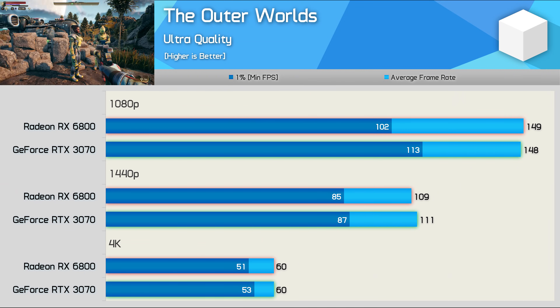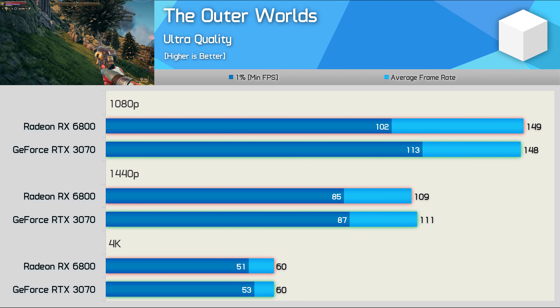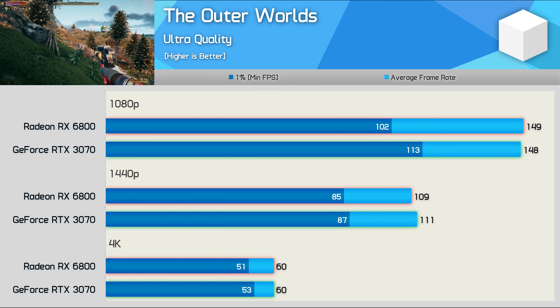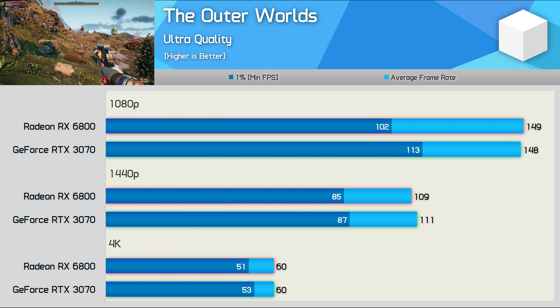AMD's RX 6800 struggles in The Outer Worlds. While performance isn't bad by any means, it's just not what we've typically come to expect — where the 6800 beats the RTX 3070. Here it's at best able to match the GeForce GPU. Historically this hasn't been a great title for AMD, so these results shouldn't surprise anyone.